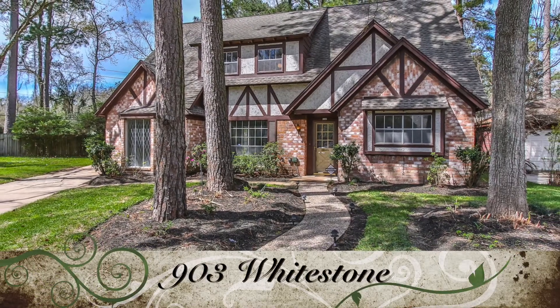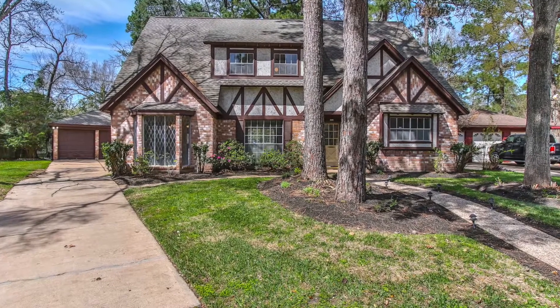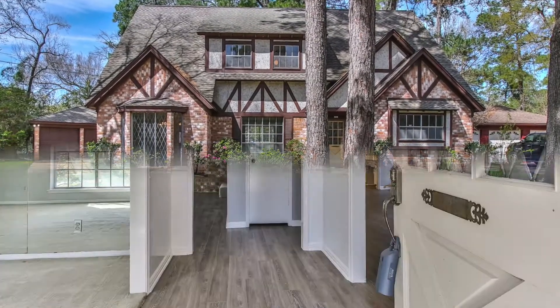Welcome to 903 Whitestone, a gorgeous traditional style home located in the beautiful subdivision of Inverness Forest.